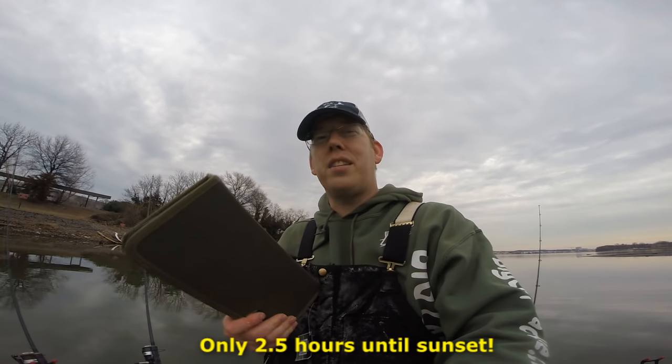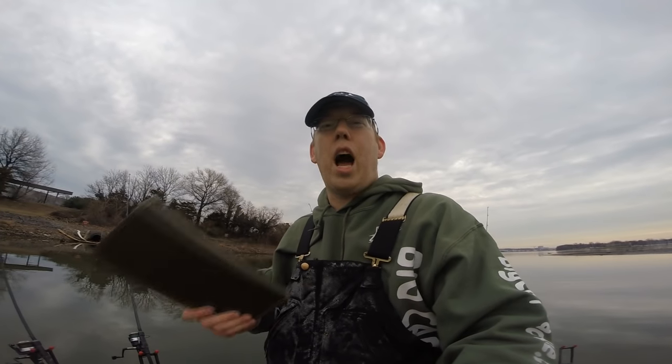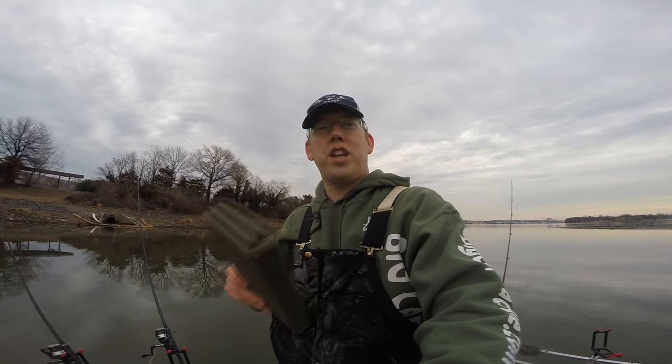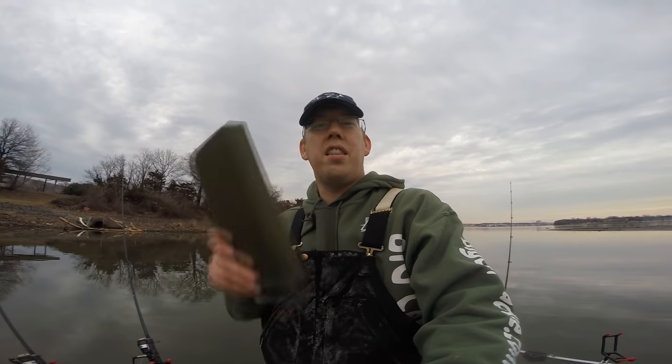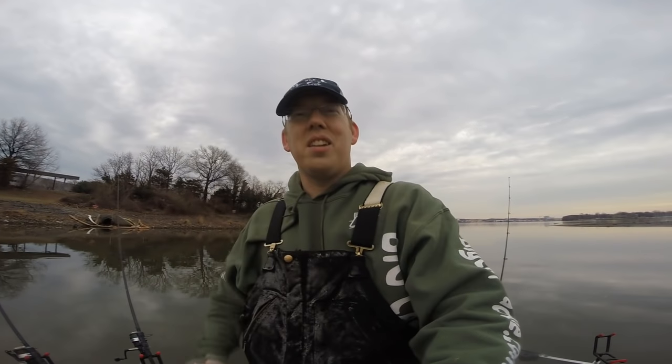I want you guys to get excited about this too. If we can catch a hundred pounds of carp today, I'm going to give away this brand new NGT rig wallet to one of you viewers out there. Stay tuned — at the end of this video I'm going to tell you how you can win.